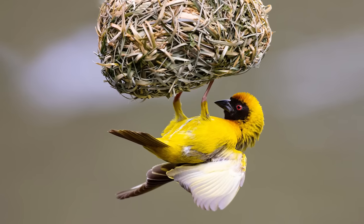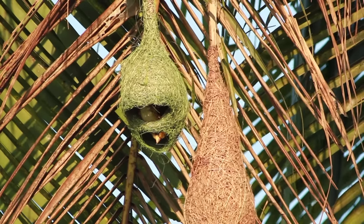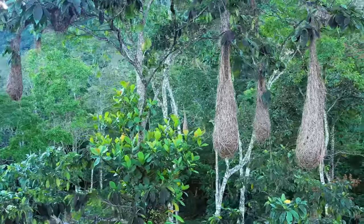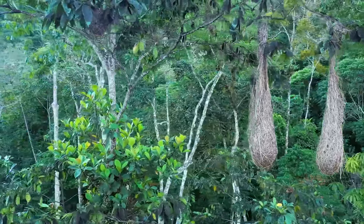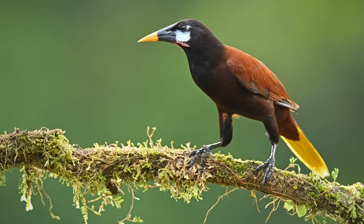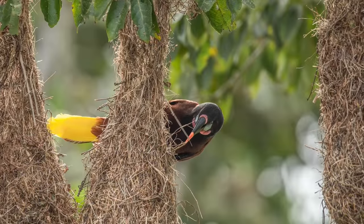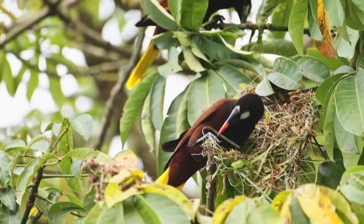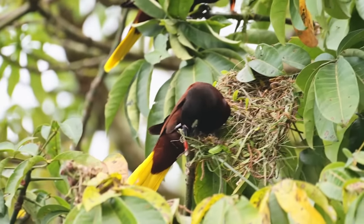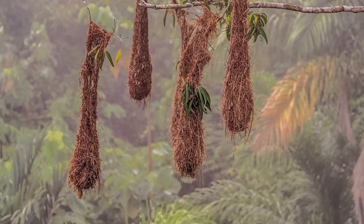Pendant nests are also fully enclosed, but are suspended from trees and make for some of the most intricate structures. Advantages include increased protection from predation, although they are more susceptible to the wind. Montezuma oropendolas live in polygynous colonies, where a dominant male performs most of the copulation. The females of the species build the nests, which are found in groups of up to 100, and have a particularly long shape when compared to some of the other pendant nests.